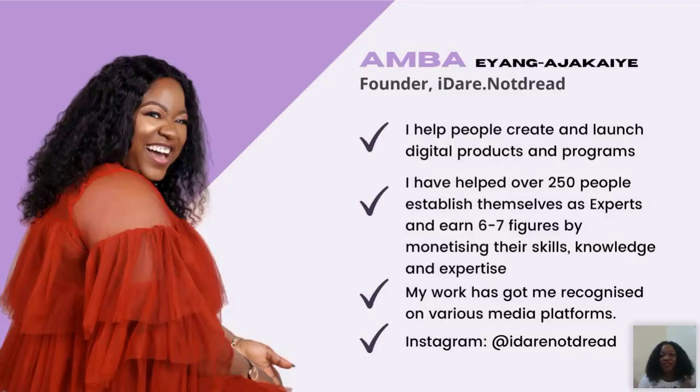I've helped over 250 to 300 people establish themselves as experts and earn six to seven figures by monetizing their skills, knowledge, and expertise. My work has been recognized — Leading Ladies Africa in 2020 named me among their top 100 most inspiring women in Africa. A lot of that recognition came as a result of one little step I took. Feel free to follow me on Instagram at Ideno.